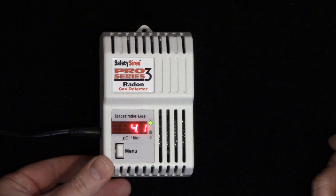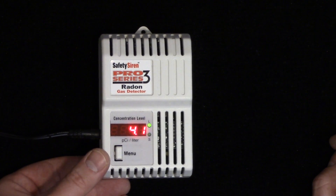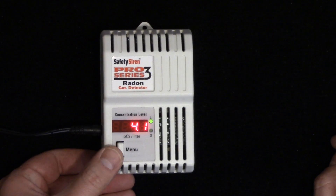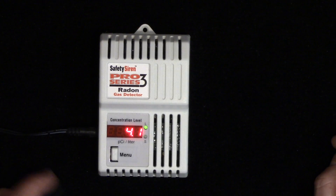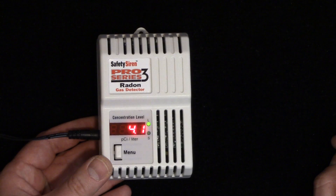So I decided to buy this and also so I can test certain parts of my home. I bought this on eBay — I'll put a link in the description below of where I picked it up from. It's very easy to operate. You plug it in and it takes a few days before you get a reading.